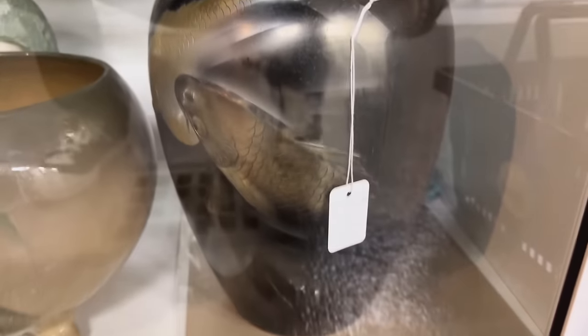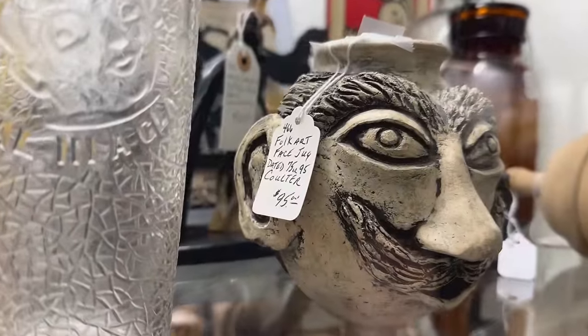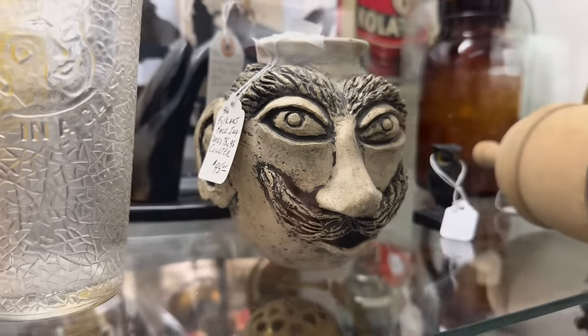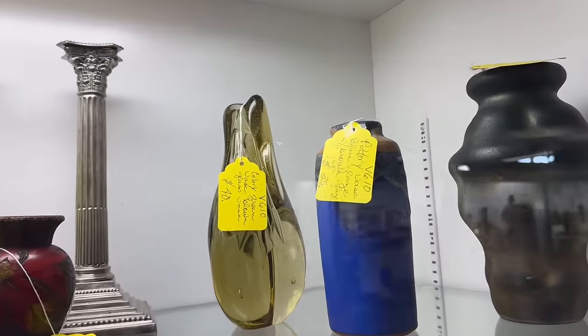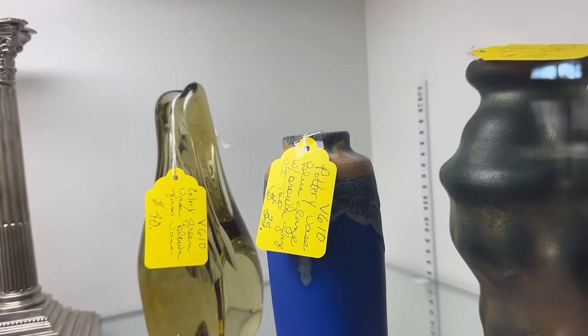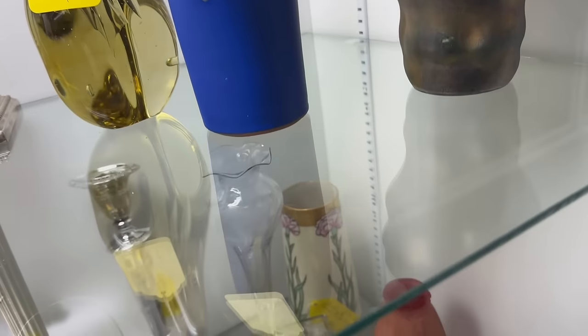Large piece down here. Check out this guy's expression — he's having a good time. Folk art face jug, $95. This big chunky piece of glass — oh, it's a vase and it says celery green. I like that descriptive word. $40, not bad.